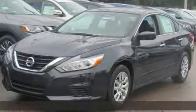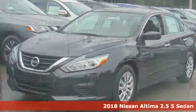Here's a new 2018 Nissan Altima. Nissan, built for the human race.